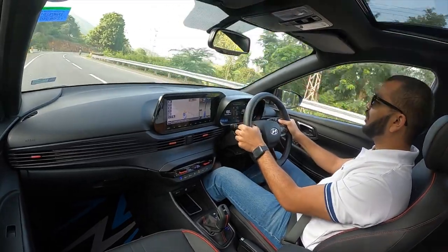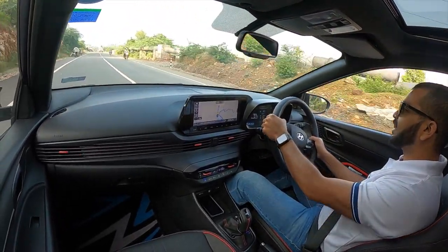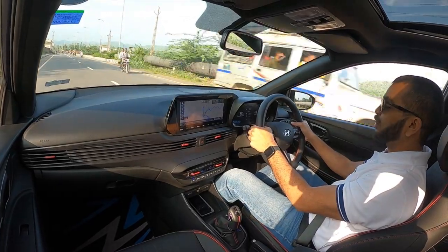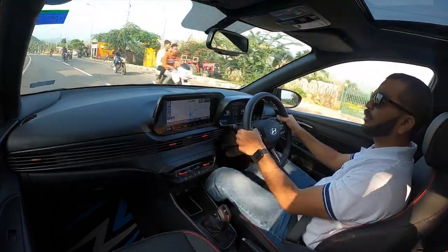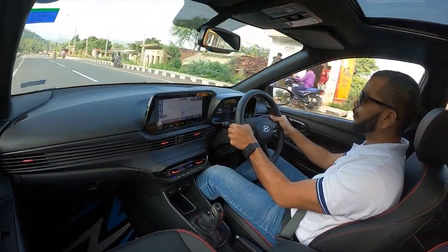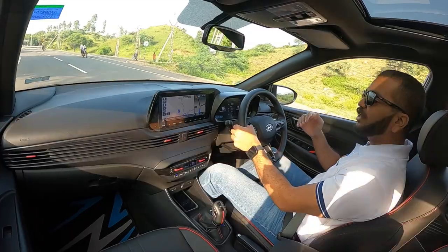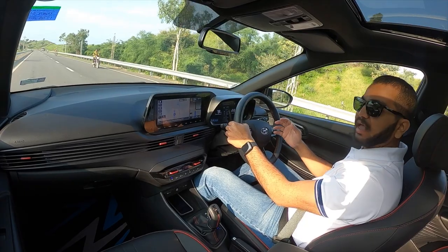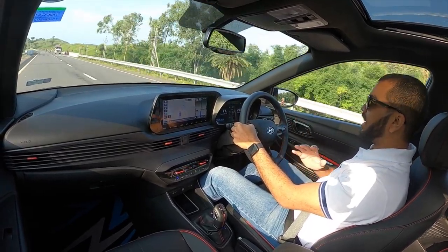Now let's talk about the driving experience. I am driving the Hyundai i20 N-Line N8 DCT variant — the top of the line and most expensive variant of the i20 lineup in the Indian market. First, let's talk about the mechanical changes. Hyundai has retuned the steering setup. This is an EPS unit with an all-new steering wheel that is not like the standard i20 — it looks very sporty.